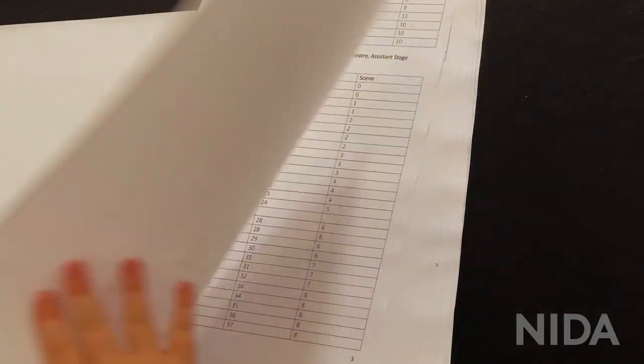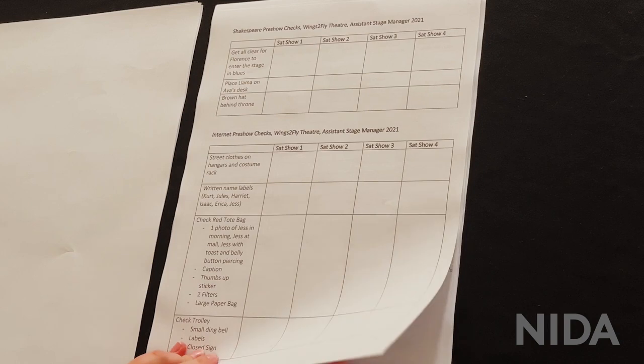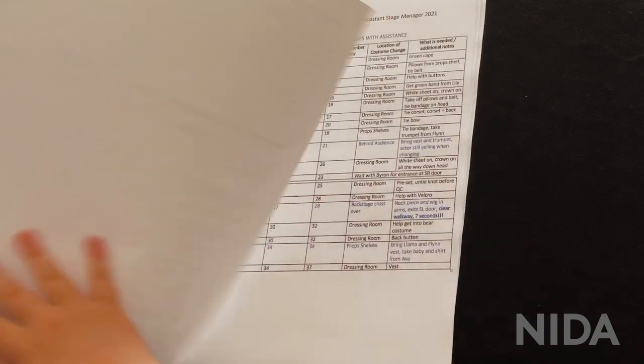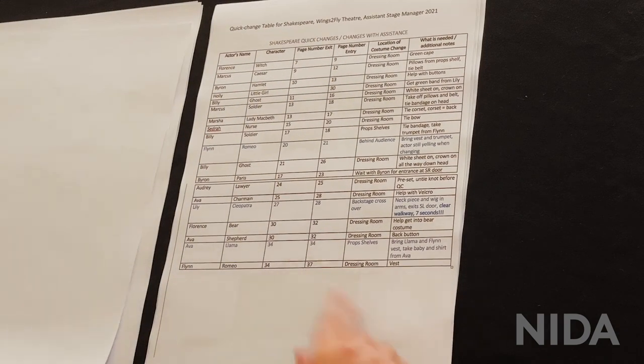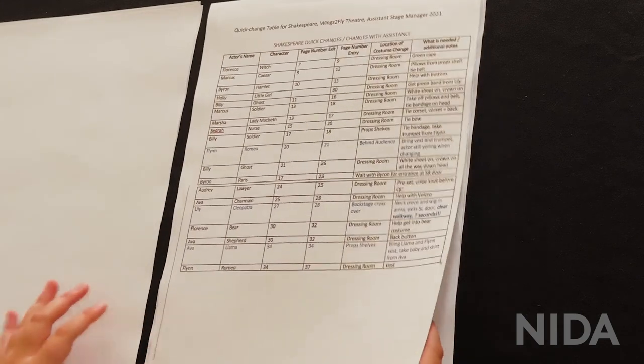In here is some of the paperwork I did for community theatre: props lists, my pre-show checks, and my quick change sheet — because there were so many costume changes in this show, and as the assistant stage manager I had to help out with them all.